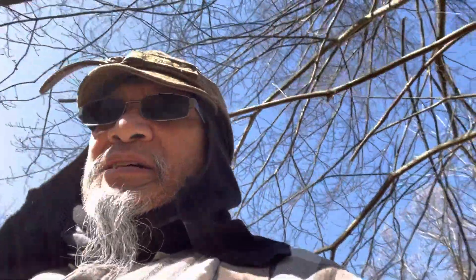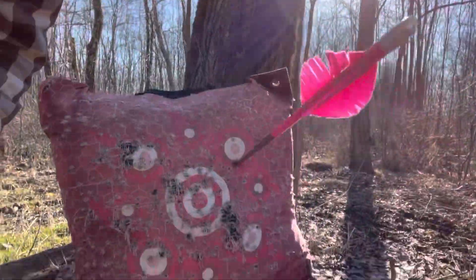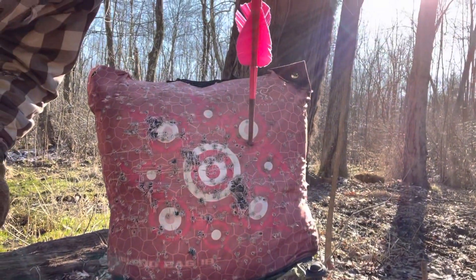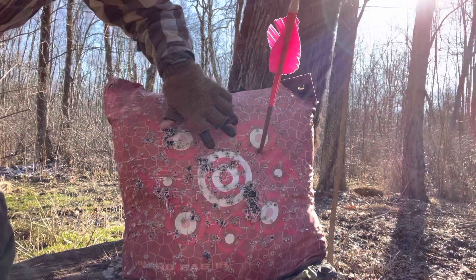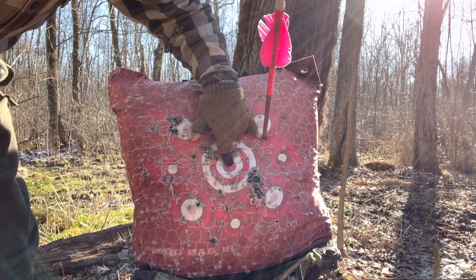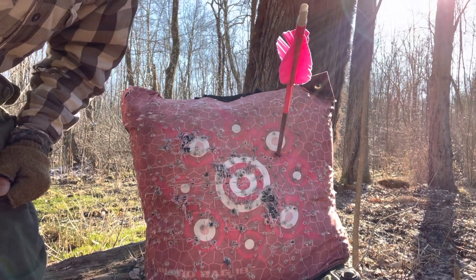Let's take a look at how we did here. I don't know how well you could see that — I missed by about 4 inches. I'm going to call it 5 because I think it's a little bit over 4.